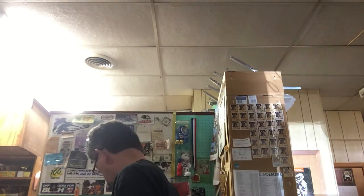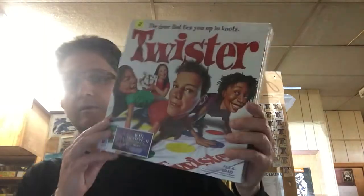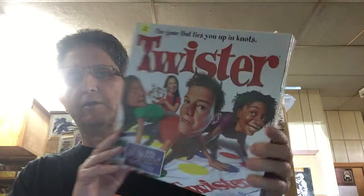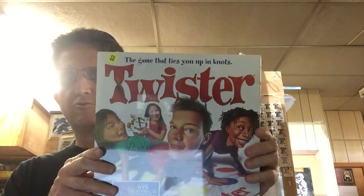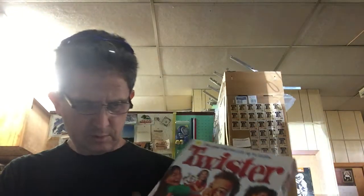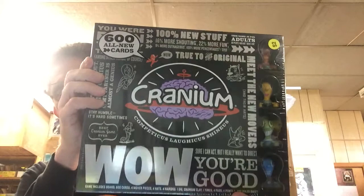I went back home and our neighborhood was having a garage sale, and I actually did pretty good there. One of the items I bought was this Twister — sealed. I didn't have time to do much research on the spot, just did a quick scan, but I said I'd do all my research tonight. It is sealed.